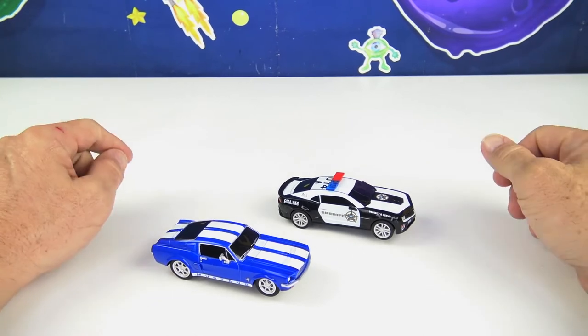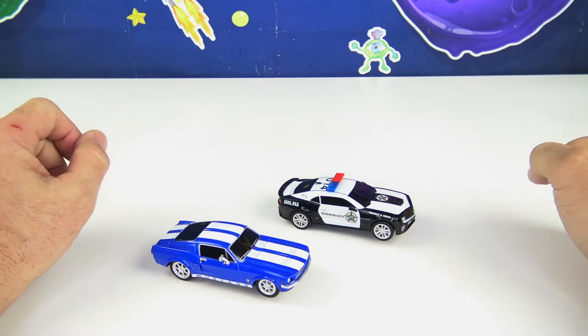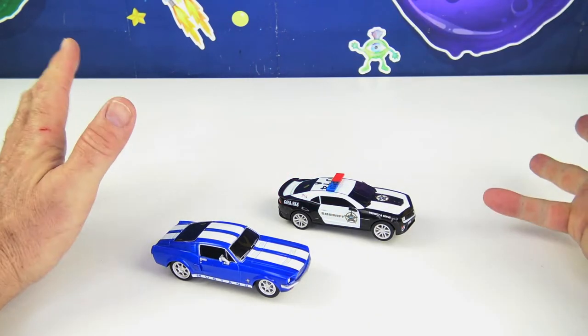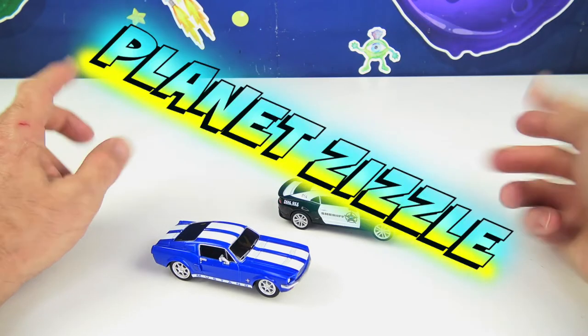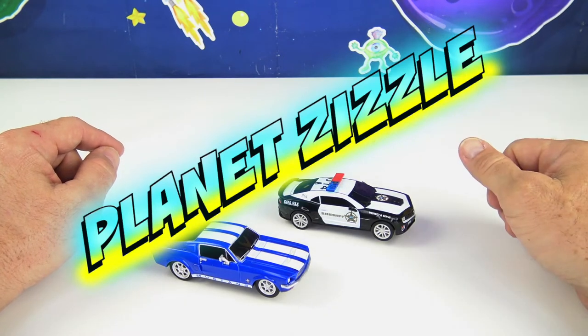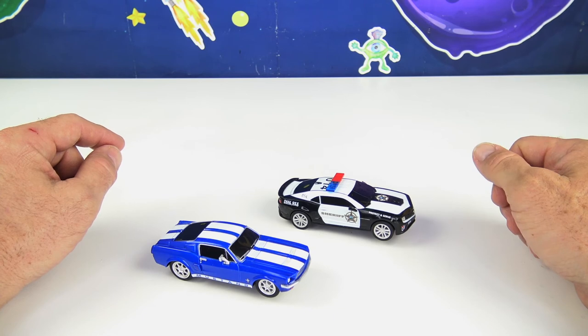Alright kids, that's it for today's video with the Carrera Go Speed Trap with the Action Ramp. Don't forget to share this video with your friends, smash that like button, and come back to Planet Zizzle to keep the missions going. This is your Toy Commander signing off — I'll see you guys on our next mission. It's now time for me to blast off out of here.